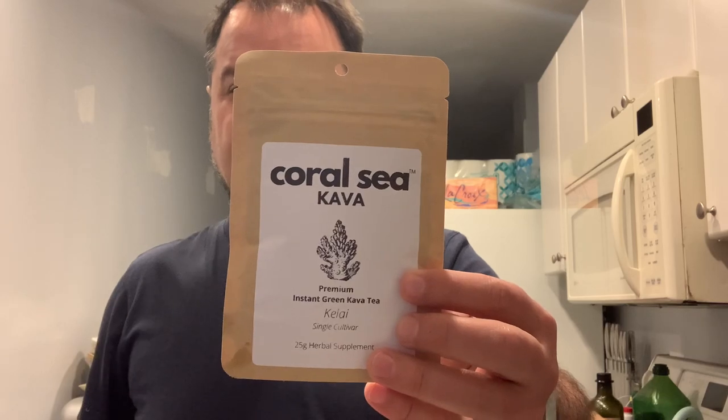They are instant green Kava samples and they come in little packages like this. This is 25 grams of Kava. On the back here it says our premium Kalai. So it's a Kalai cultivar from Vanuatu, I would imagine.